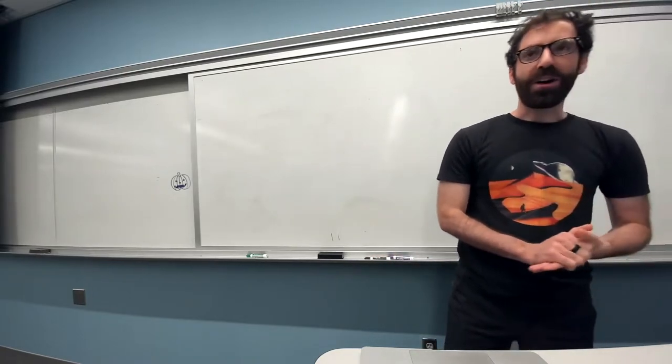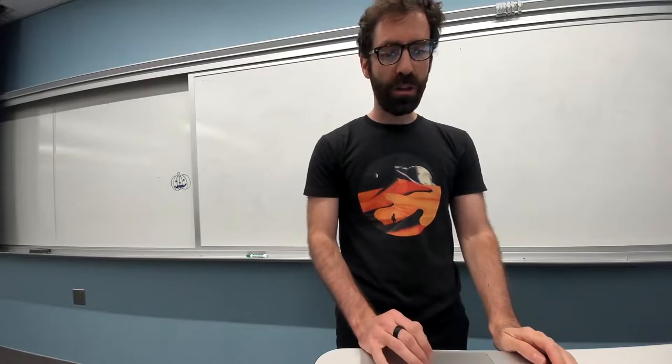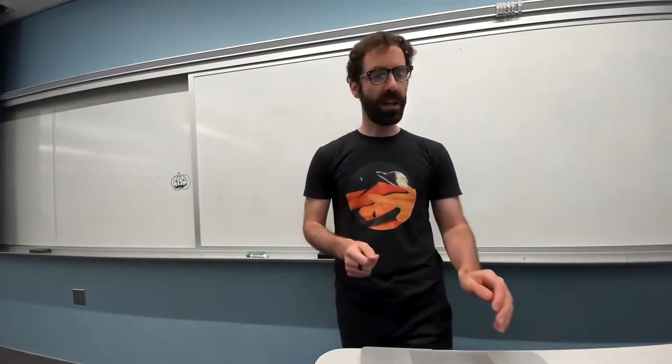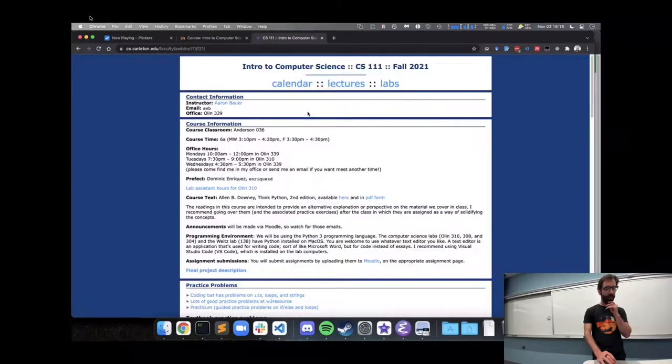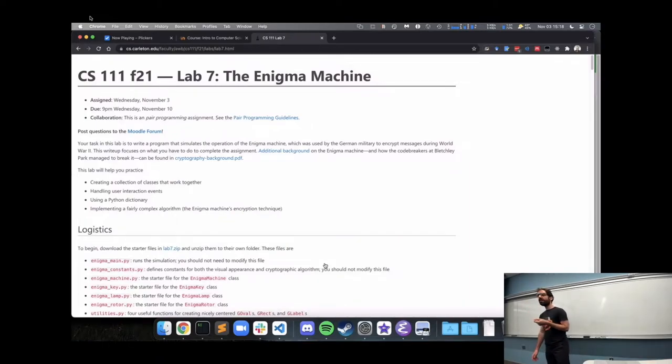There is a new lab out today — our last required lab of the course. There will be an optional individual lab after this, but this is our last required pair programming lab, and it has a historical theme. The Enigma machine was an encryption device used by the Germans in World War Two to encrypt their messages so that their enemies couldn't read them when they transmitted them via radio. One of the earliest uses of computers was by British and allied code breakers trying to break this Enigma machine code and other enemy encryptions.